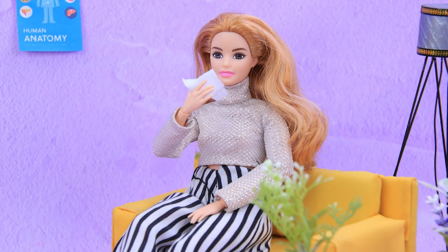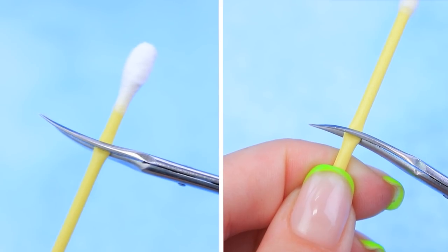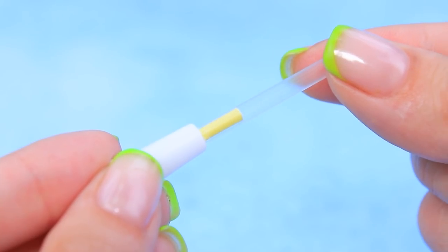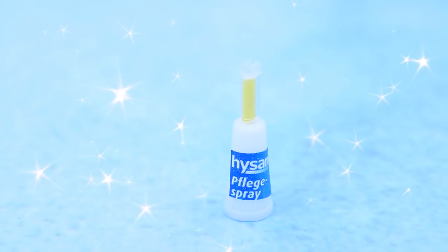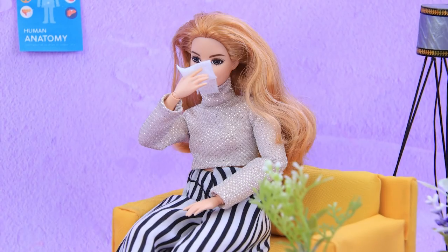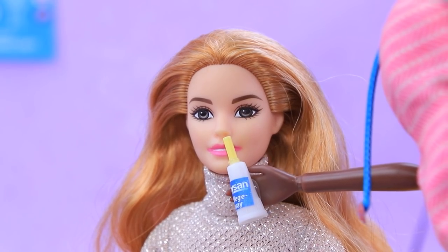A runny nose — we need a nose spray ASAP. Take a lid from a tube with gel, take a small part of a Q-tip, join them and put a cap on top, then add a clear rod from a pen. Glue on the label. It's quiet at reception — almost. 'Ah-choo! Take a nose spray.' 'Thanks — ugh, these allergies.'